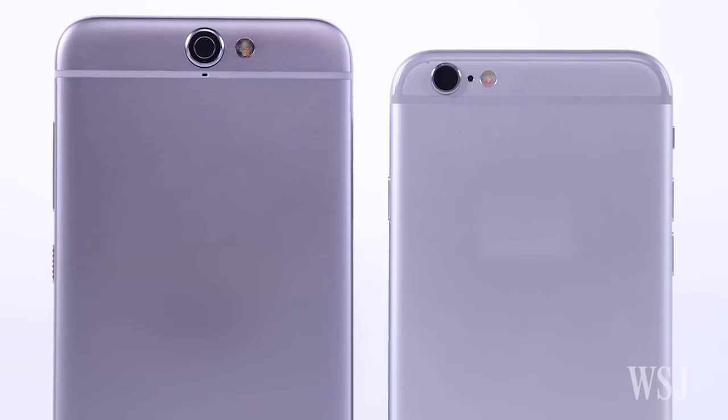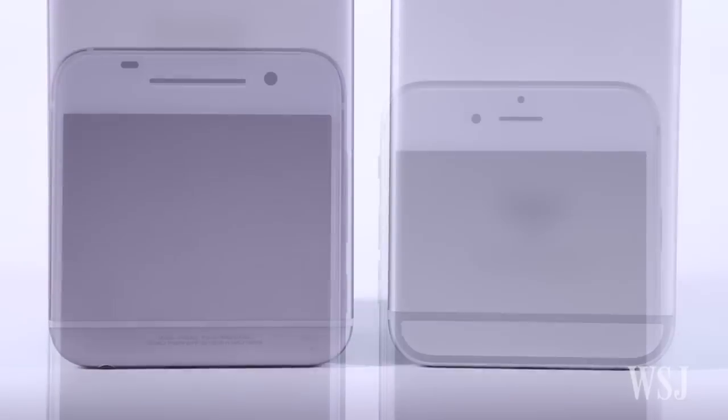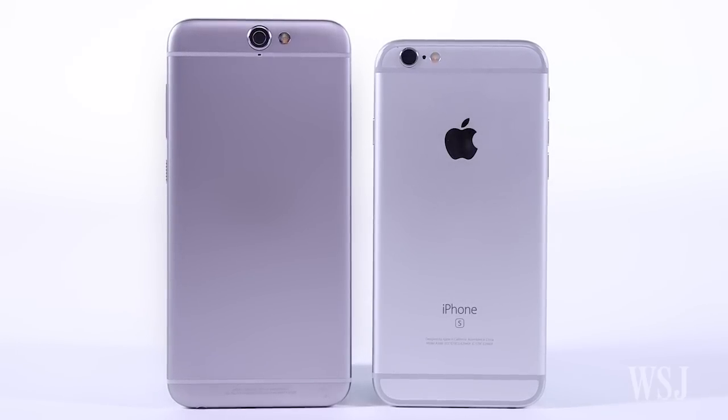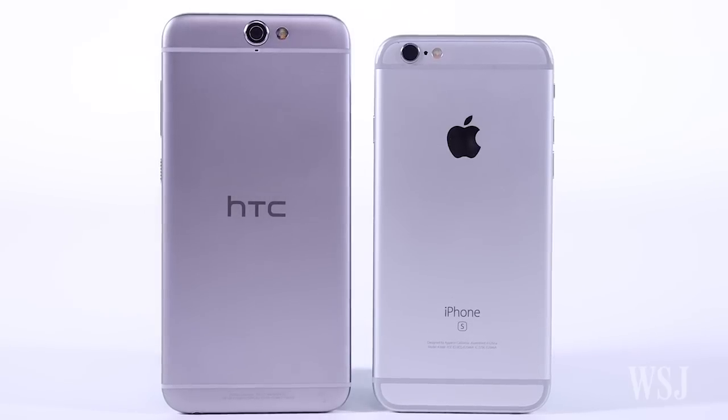Here are the two contenders. We blurred the brand names. So, which one is the real iPhone? Go on, look closely — and time's up. I hope you guessed the iPhone 6S on your right, and the HTC One A9 on your left.